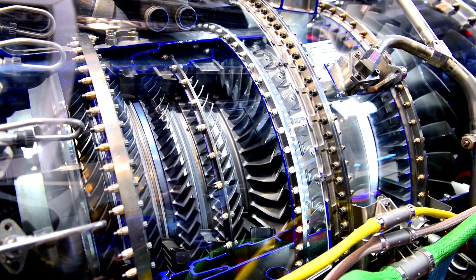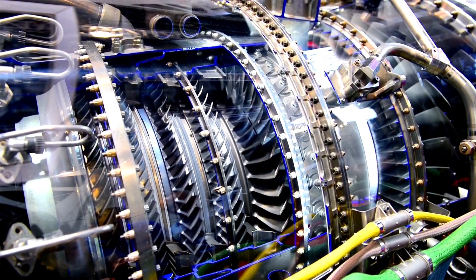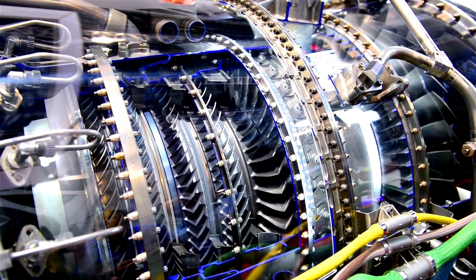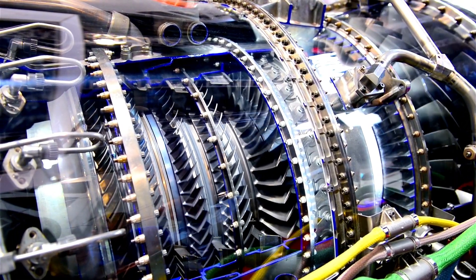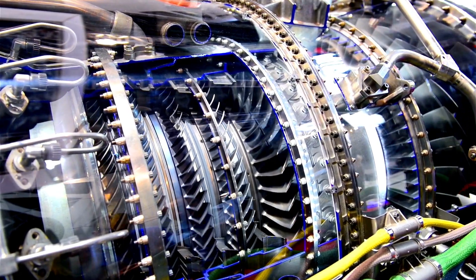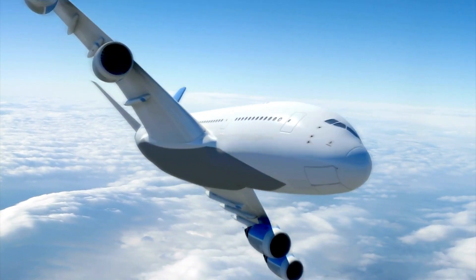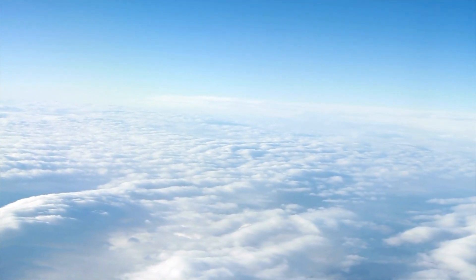B checks, or intermediate checks, are more comprehensive than A checks and are typically conducted after a certain number of flight hours or cycles. These checks involve detailed inspections, component replacements and system tests to ensure the aircraft's continued airworthiness.